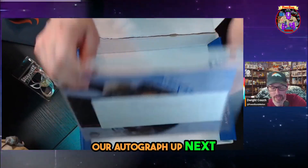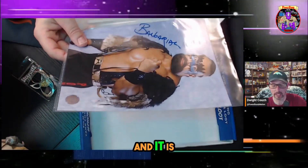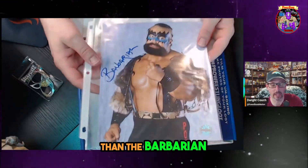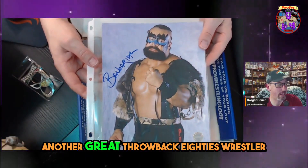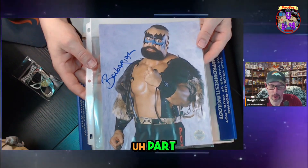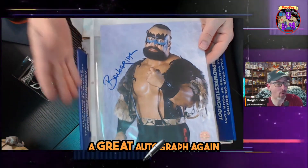We got our autograph up next, and it is none other than the Barbarian — that is cool. Another great throwback 80s wrestler, part of the Powers of Pain. This is a great autograph.